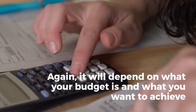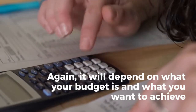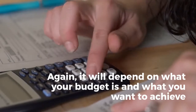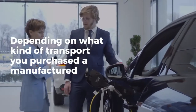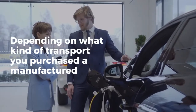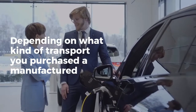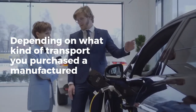The particularly important characteristics of NEMT vehicles are seating capacity, wheelchair access, occupancy, gurney access, and wheelbase. Depending on what kind of transport you purchase — a manufactured or accessibility-converted one — you need to check the correspondence with ADA. In particular, if you are dealing with a converted one, check the Mobility Aid Accessibility section.